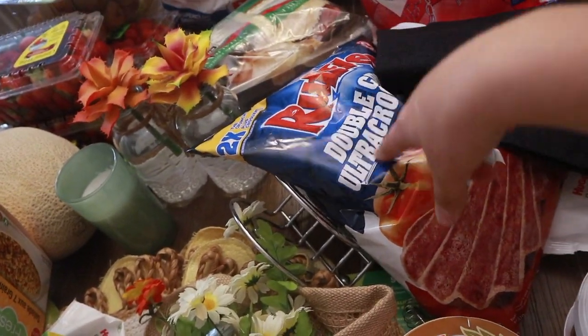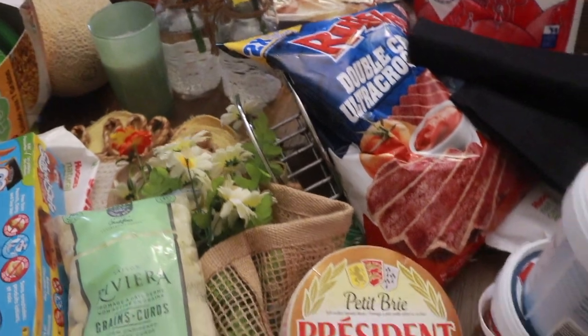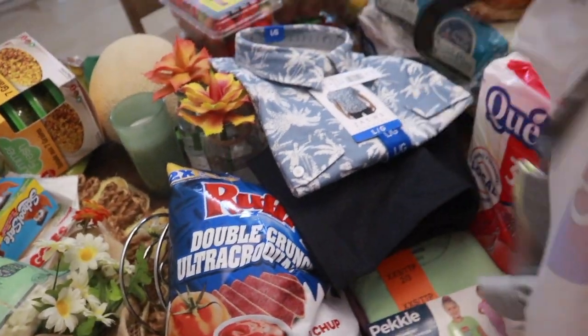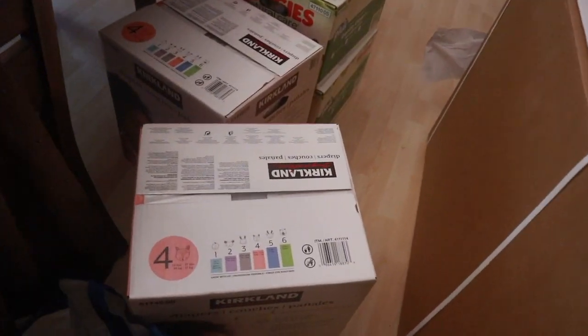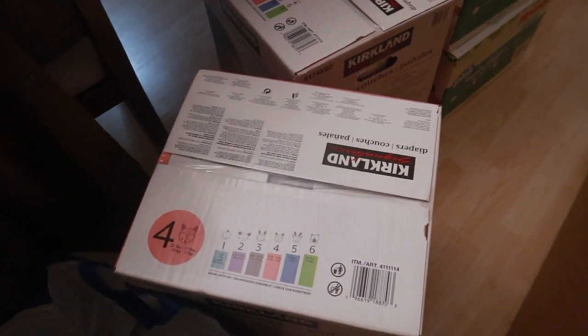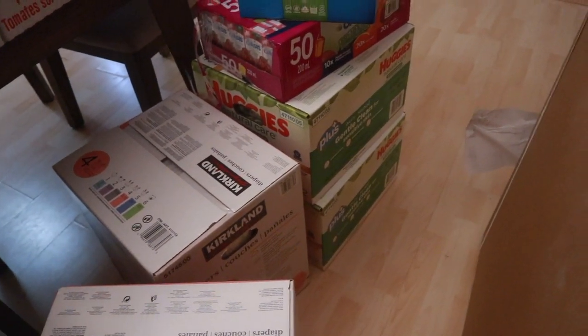Ruffles double crunch ketchup chips — when I saw them I thought of my husband and said we have to get this for him. A few clothing items — this one is for my husband, and this one for my daughter. Look at these Adidas shorts, so cute. I had to go ahead and stock up on diapers. I'm a huge fan of the Kirkland diapers from Costco, so I got two packages of that, two packages of wipes — Huggies wipes. So I don't have to go back.